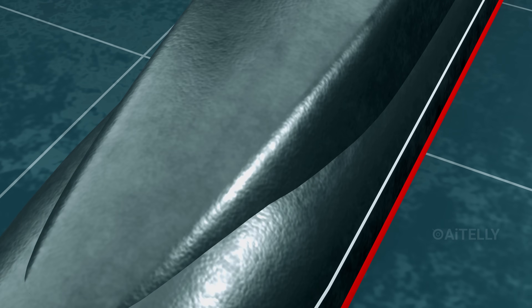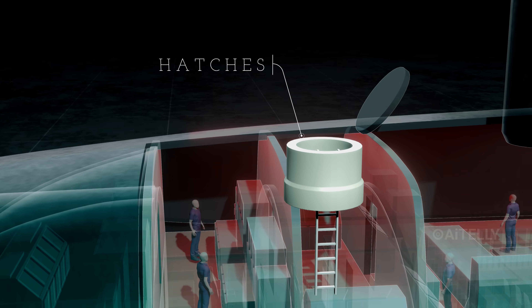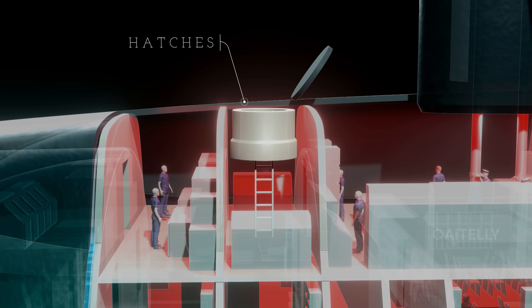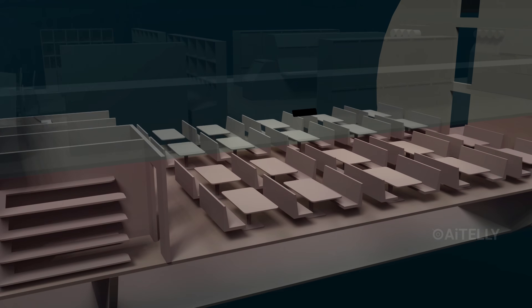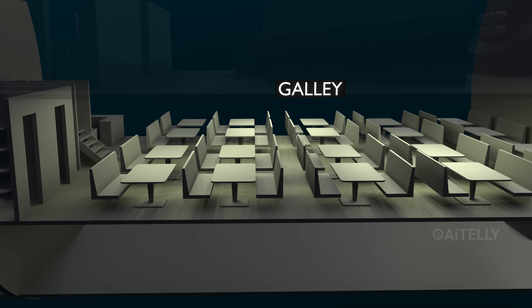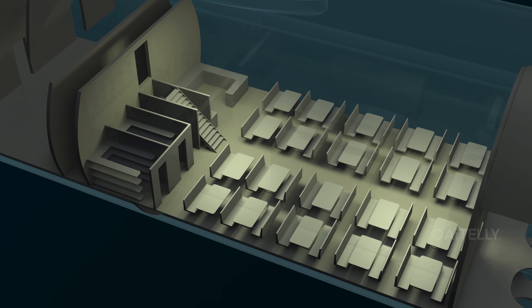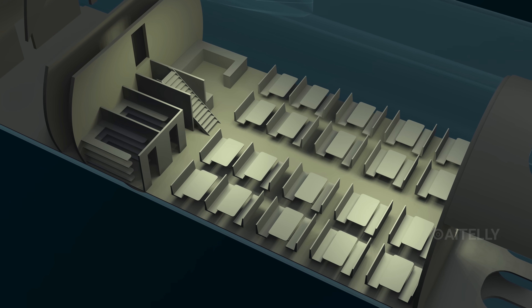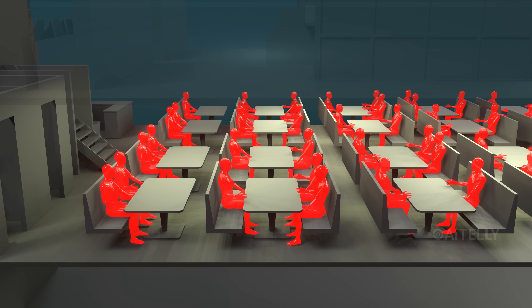How does the crew enter, and where do they live? The crew enters through logistics hatches — narrow vertical tubes with ladders that drop from the deck down into the hull. Once inside, life revolves around the galley, the kitchen and dining area located on the middle deck of the forward compartment. The galley is very small — it is the morale center of the ship, and since space is limited, the crew eats in batches.